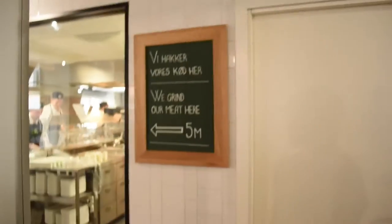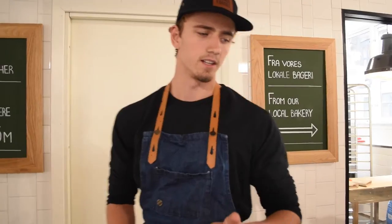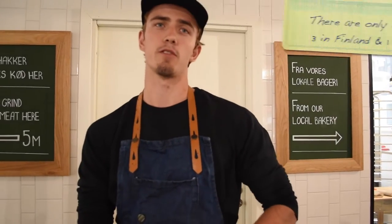My name is Alexander Kristensen. I work at Friends and Burgers. I work in the counter store and in the kitchen, so I do a little bit of both. It's the only place in Copenhagen and Denmark, but in Finland there's three restaurants.